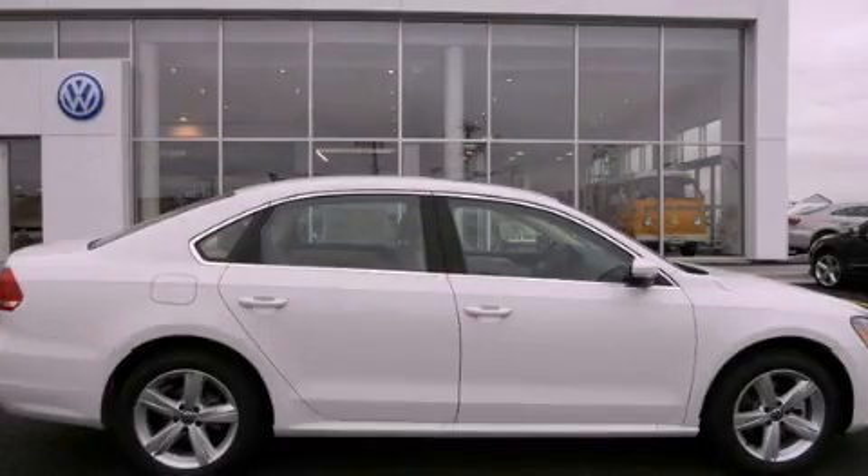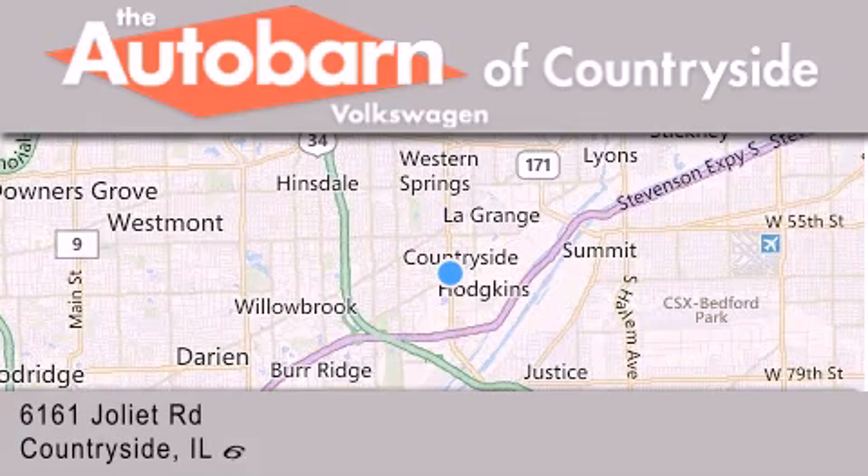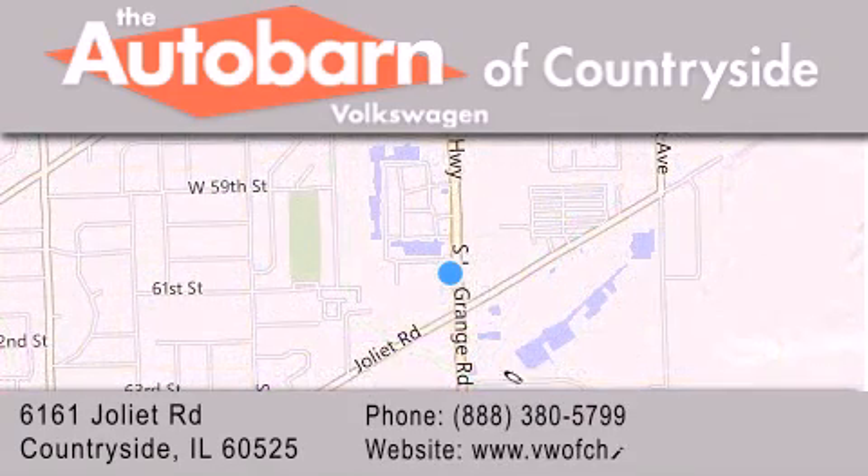Call now to find out how you can own this breathtaking vehicle. Thank you for considering the Autobahn Volkswagen of Countryside for your next new or pre-owned vehicle. We are conveniently located at 6161 Joliet Road in Countryside. We look forward to serving you.